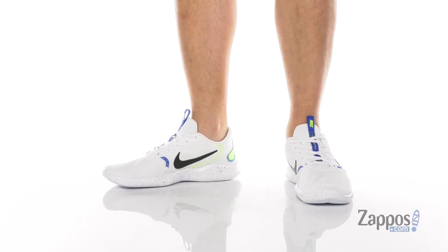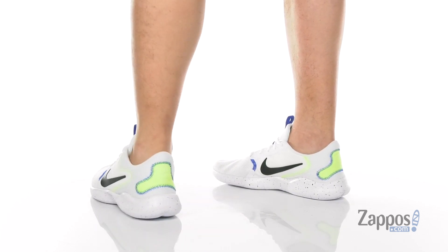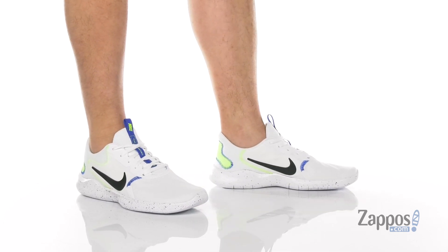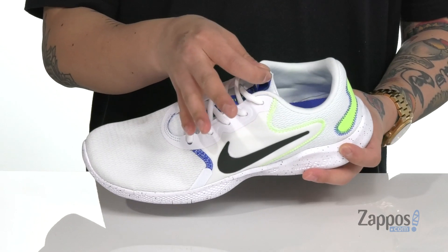This lightweight and comfortable running shoe from Nike features a breathable fabric upper. A seamless design with synthetic overlays is going to help with structural support and less irritation on your runs. You've also got a traditional lace-up design that provides a secure fit, padding on the tongue and collar, with a pull tab on the tongue area.